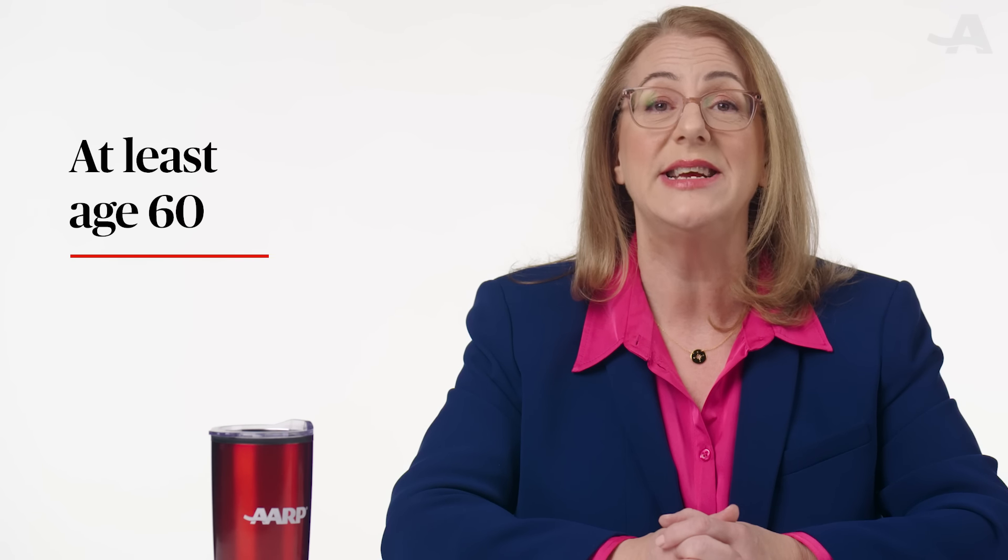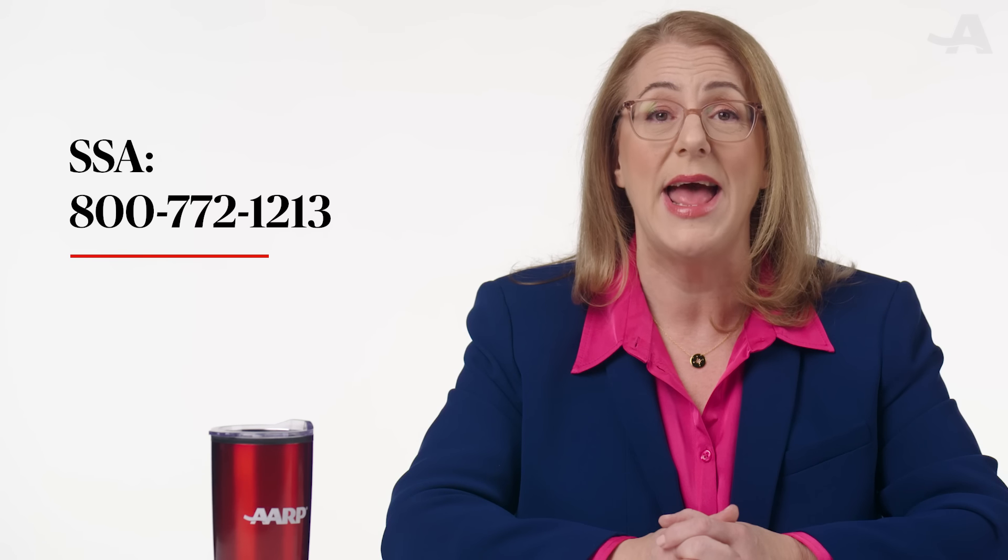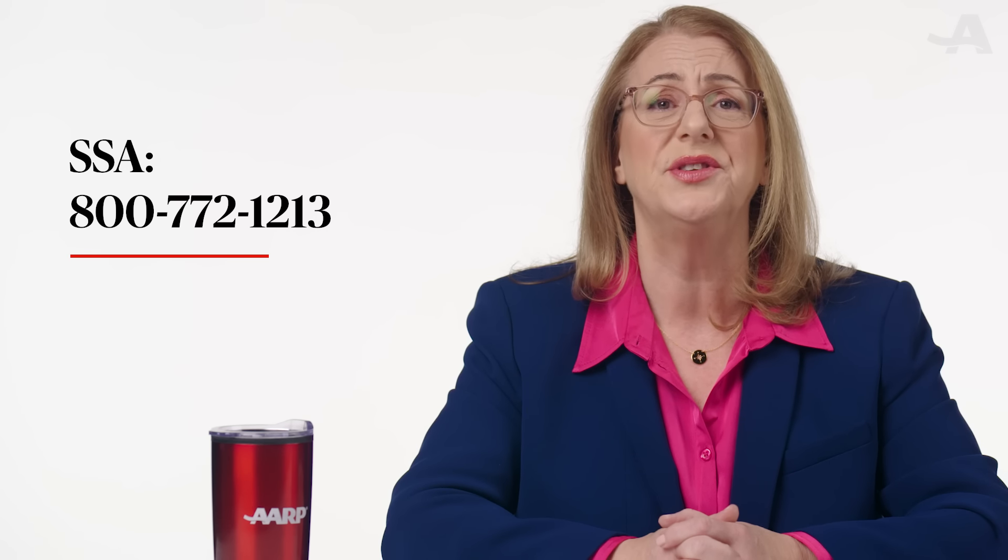In most cases, you have to be at least age 60 to get survivor benefits. There are additional guidelines for children and other dependents of the deceased. To apply, you'll need to call SSA or visit your local Social Security office. You cannot apply online.